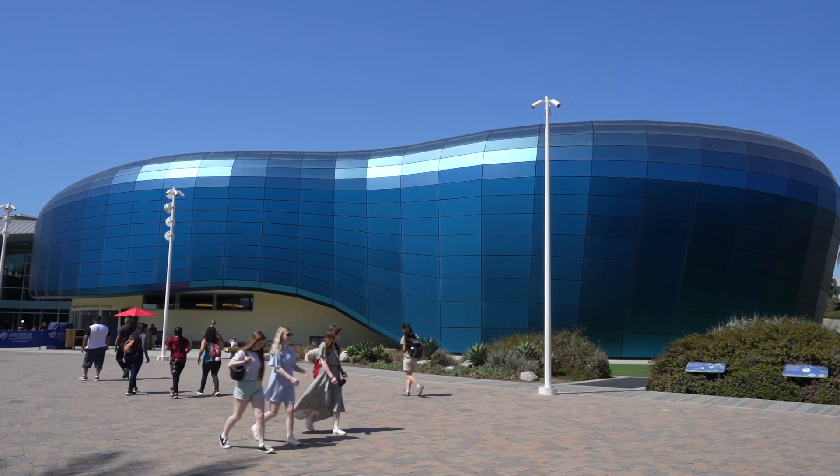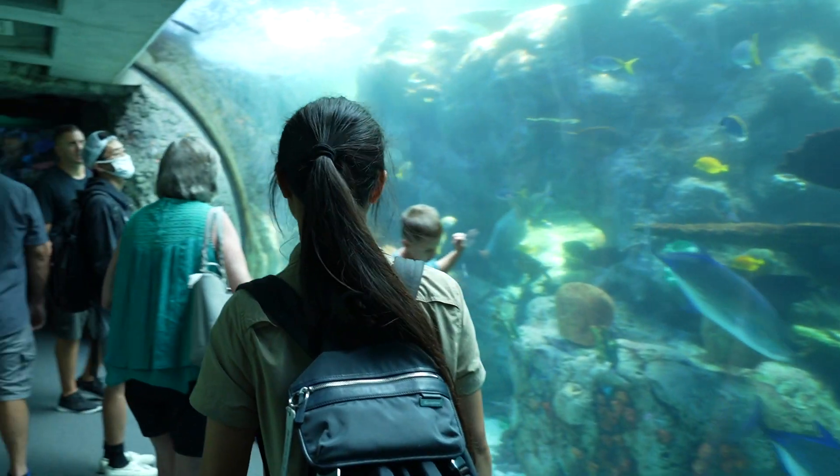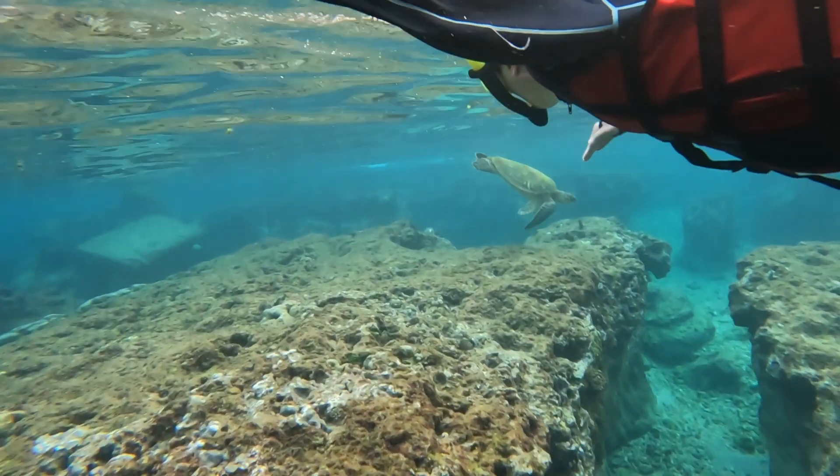In this episode we will be visiting the Aquarium of the Pacific to take a closer look at our dear friend corals and to understand what makes a coral. Stay tuned because we will also be taking an actual dive.